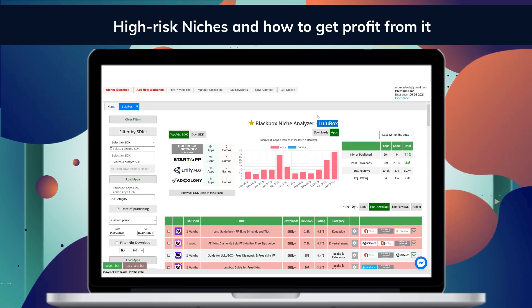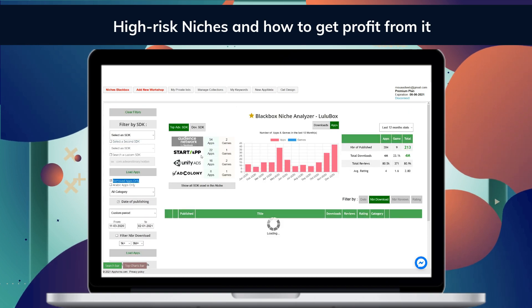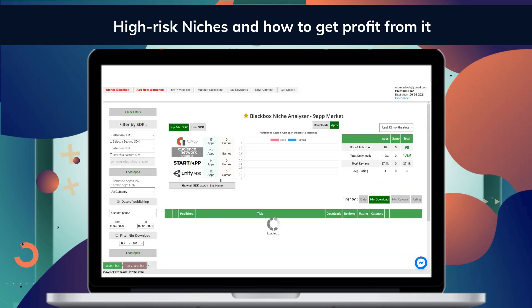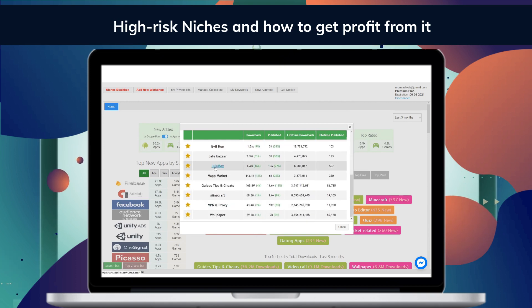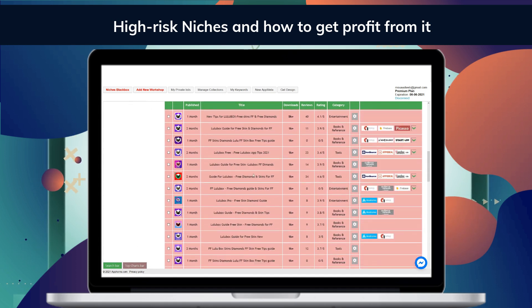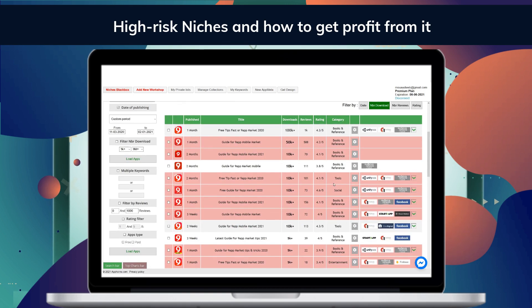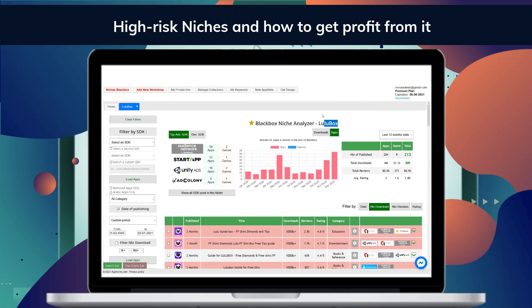Now, before you invest your money and time in a niche, you can check if it's a high-risk one or not. A high-risk niche will lead to the suspension of your apps or developer account termination. But in most cases, high-risk niches get ranked fast because of the high demand. How can you use AppHorns to determine if a niche is high-risk? AppHorns will allow you to detect high-risk niches in seconds. Our advanced bots work 24/7 to detect unpublished and removed apps from the App Store. In the AppHorns niche analyzer and market research workshop, you can detect if the niche is high-risk before investing. Our recommendation: if 30%+ of apps in the AppHorns report are still published, and if 10%+ of those apps have 50k+ downloads, it's a good niche — and you can clone the top apps from that niche to get your part of the market.